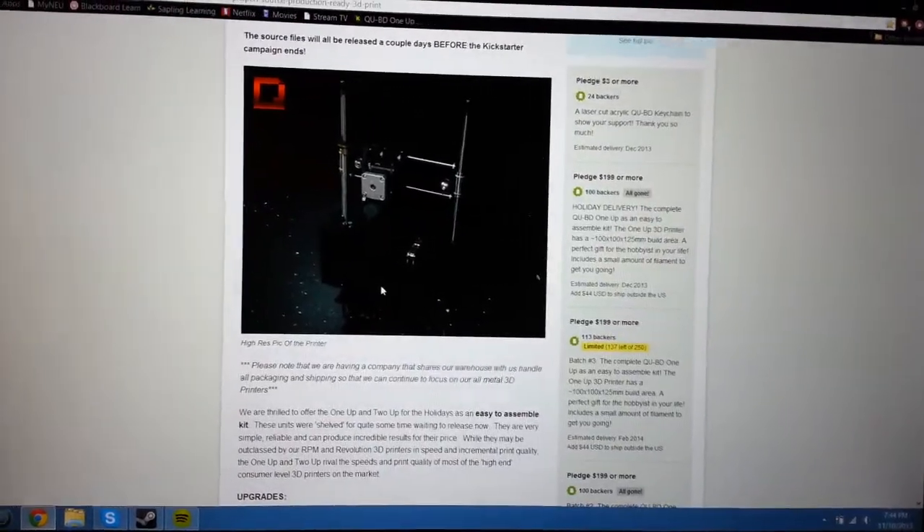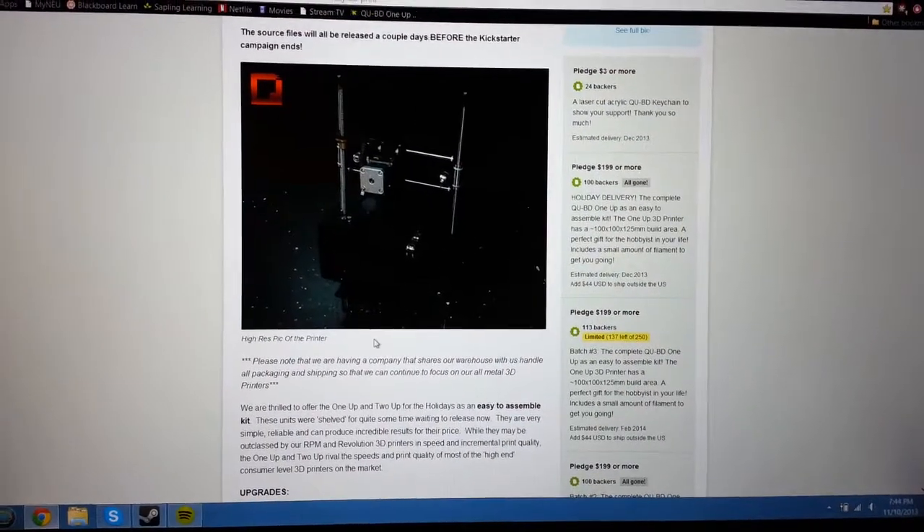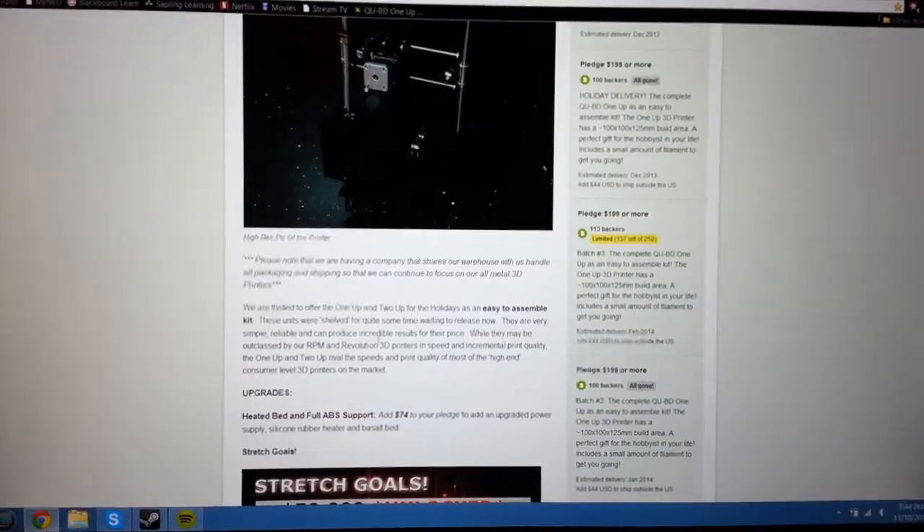You can also add a heated bed to either for $74, which is not just a heated bed but also a basalt bed, so it's ridiculously level and gets heated very evenly.